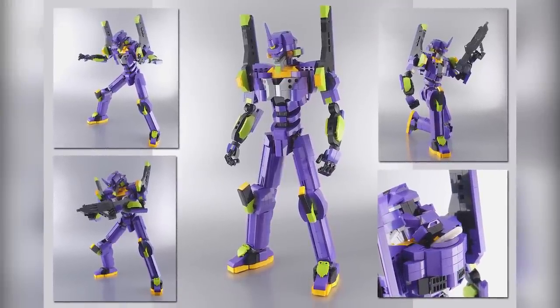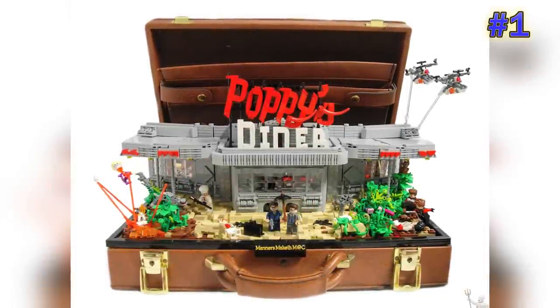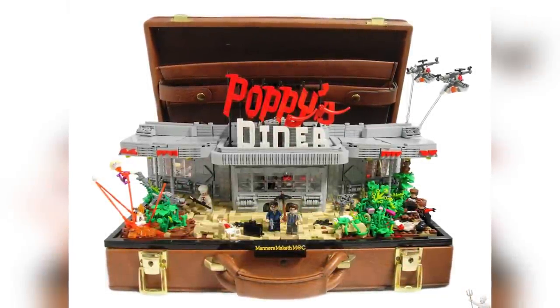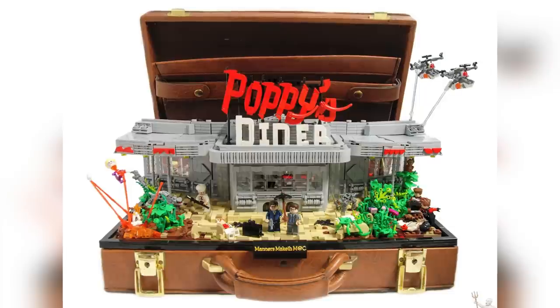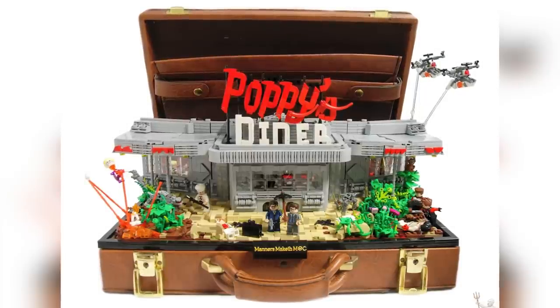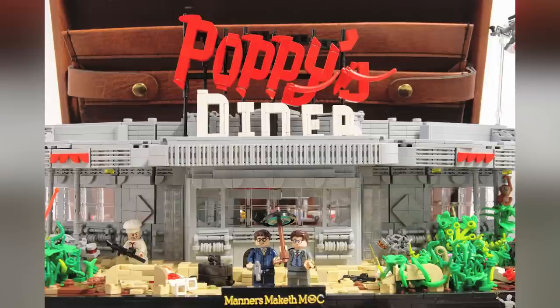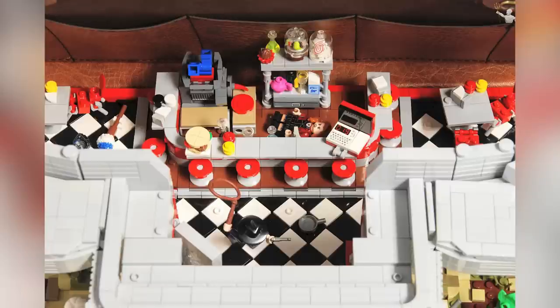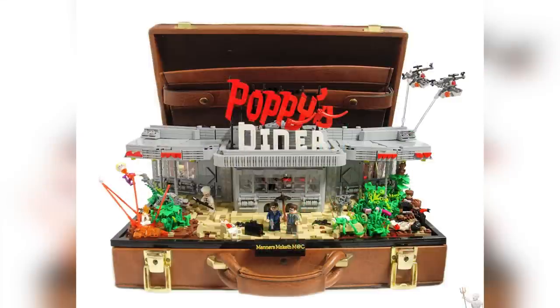We are moving on to the last model from the Top 10 — the title is 'The Kingsman: Poppy's Diner' and the designer is NS Brick Designs. It's really fun that he decided to put this inside an old leather suitcase, which certainly fits right in with that Kingsman aesthetic. There are just some fun, fun, fun details to be seen. It's a bit of a chaotic piece — this is a pretty over-the-top action movie — and the designer certainly did not pull any punches. The diner itself is a great-looking model with an awesome interior, and the exterior is full of all kinds of action. Really, really fun design.